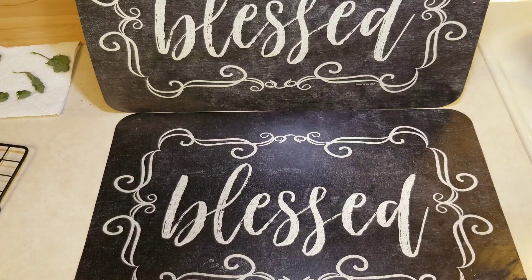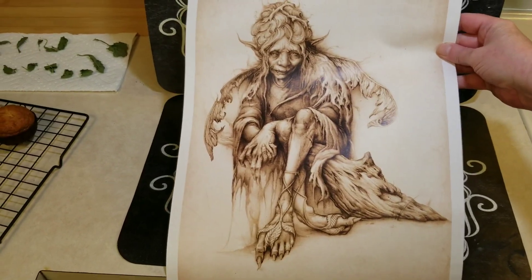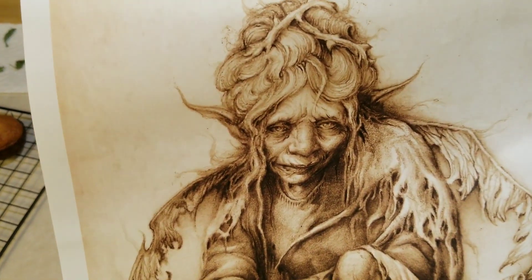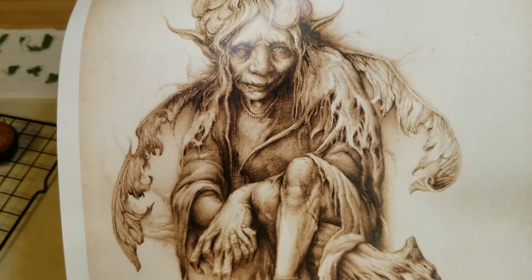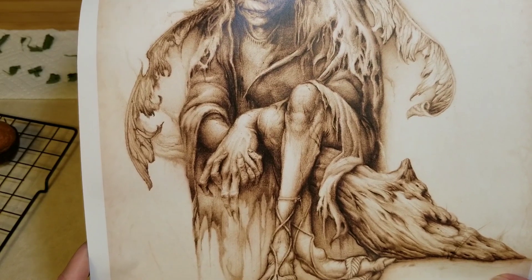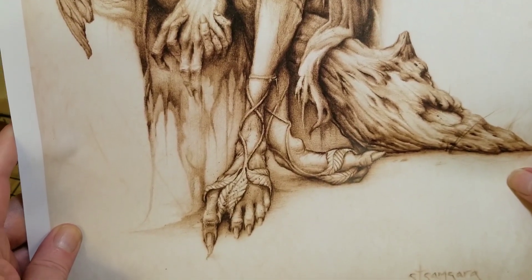I'll save that one for last. This set of three is called 'Mothers' — that's the name of this set. Here is the next one. The emotion, the detail — the emotion on these is just phenomenal. Look at the wings — tattered, old, torn. Even the hands. It's just amazing. It invokes so much emotion. I think he hand-signed these — holy crap.